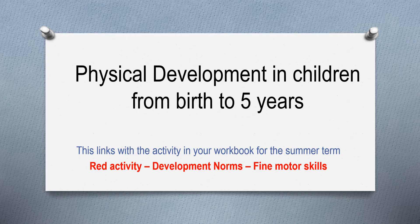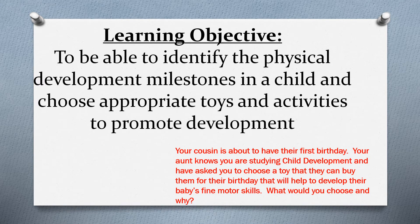Welcome to the lesson today. This is on physical development in children from birth to five years for our child development course. This lesson links to the activities in your workbook set for the summer term — the red activity called Development Norms, Fine Motor Skills. Our learning objective is to identify the physical development milestones a child should reach by certain ages, and to choose appropriate toys and activities to help them grow and develop.